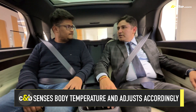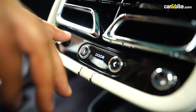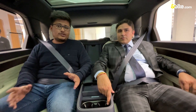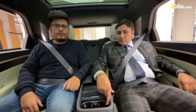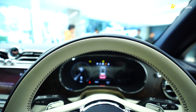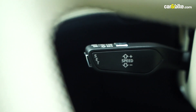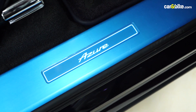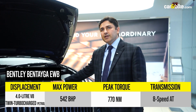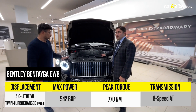Another feature added to the rear cabin is power door close buttons — simply press the button and the doors will close. Moving to the heart of the car, the Bentayga is based on a V8 petrol engine producing 542bhp and 770Nm of torque, with a twin-turbo setup.